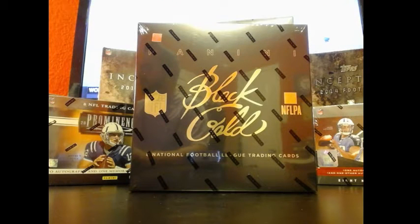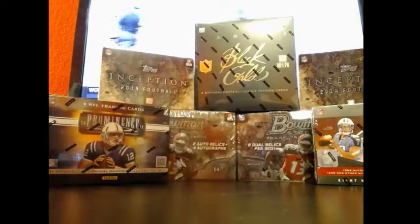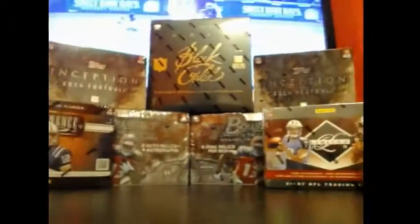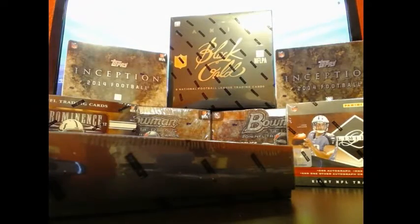Four left on the delicious 12-box mixer — maybe a couple more due to non-payments, but we'll see. Right now I'm riding on four. We got boxes over here, boxes over there: two boxes of Bowman Sterling, box of Black and Gold, two of Inception, three of Prominence, eleven Limited, eleven Plates, eleven SIGs, twelve SIGs. It's like a big ol' smorgasbord of good stuff, so check it out.